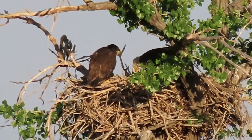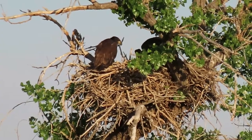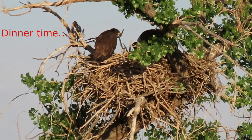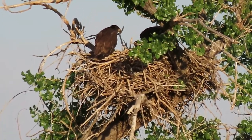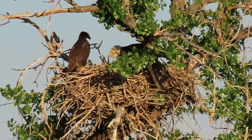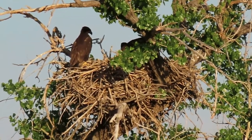The father brings food to both the mother and fledglings. The mother will start to leave the nest for short periods as the chicks grow larger. The chicks leave the nest after 10 to 12 weeks.